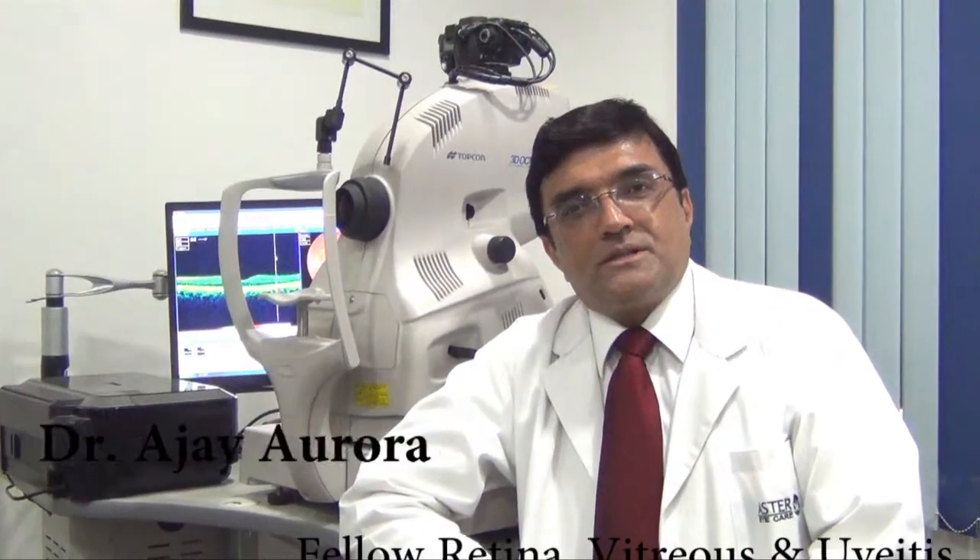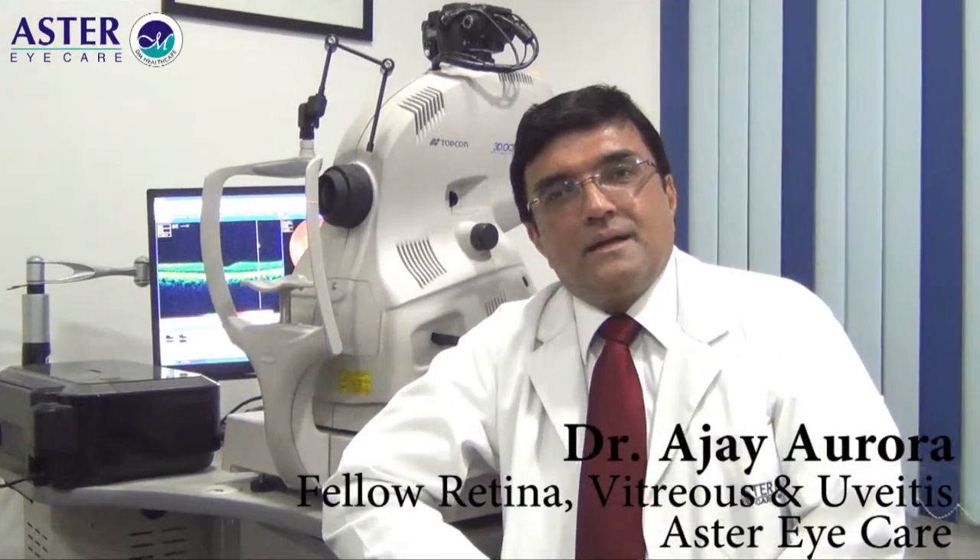Hi, I am Dr. Ajay Rora and I am a senior vitreoretinal consultant here at Aster Eye Care.